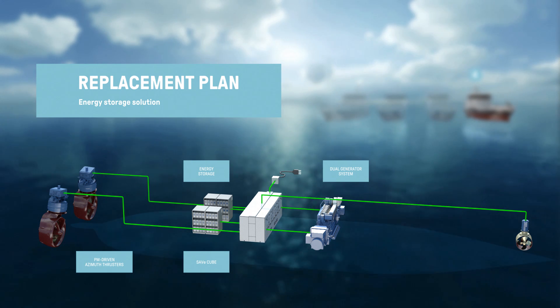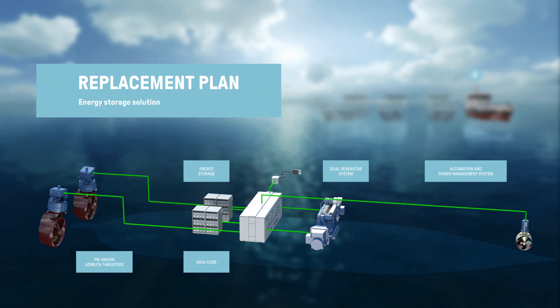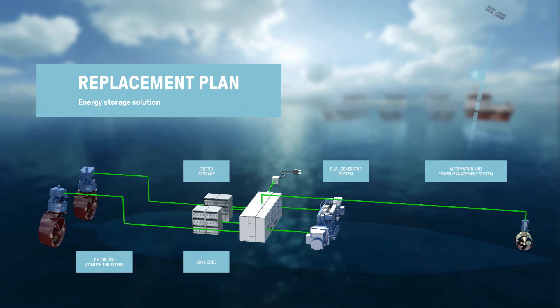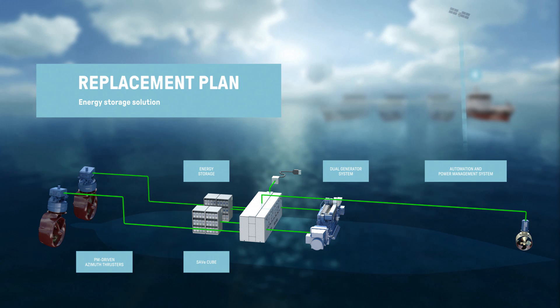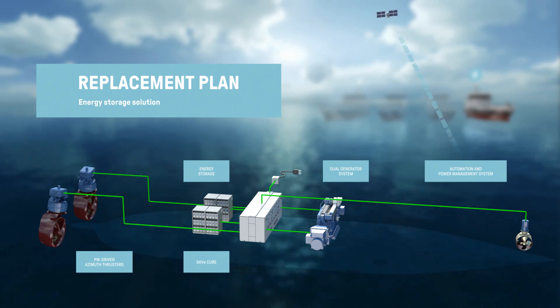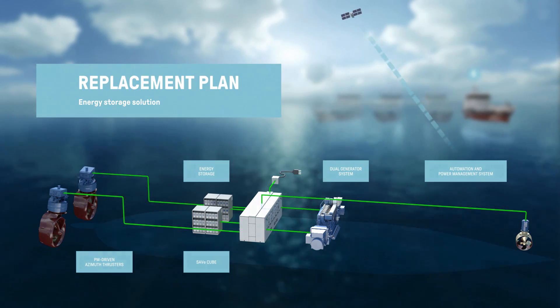The 3 MWh energy storage system allows the vessel to operate fully electric for extended periods, without requiring diesel or shore power. In addition, our advanced automation and power management systems were integrated into the vessel, adding features such as remote access and land-based connectivity. This enables our global 24-7 service team to support the vessel from any location, at any time.